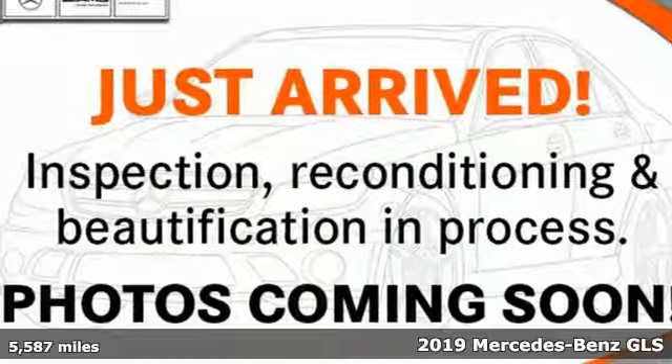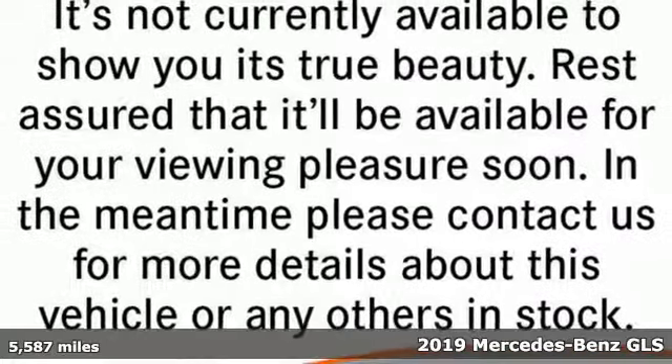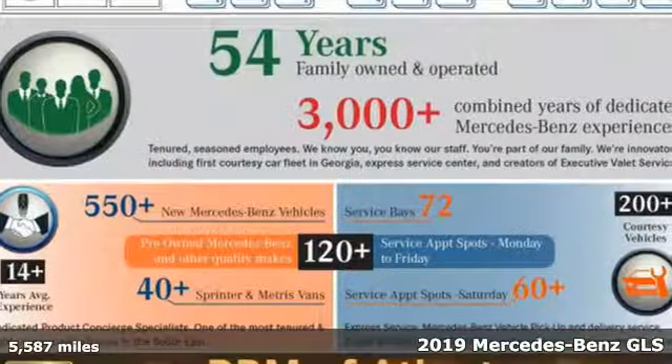It's a certified 2019 Mercedes-Benz GLS. Mercedes-Benz, high style, high performance. Plus, it offers an exciting list of features.